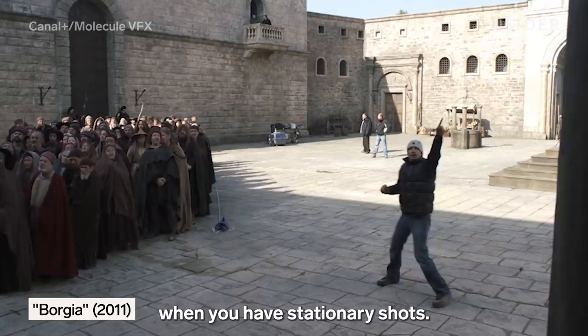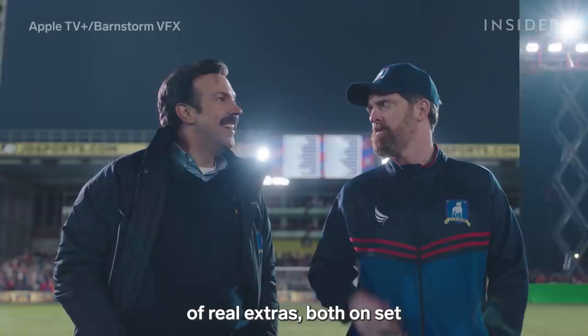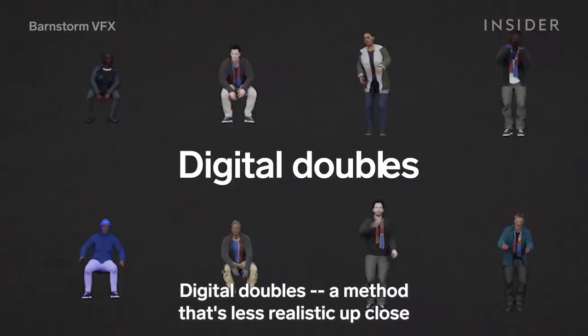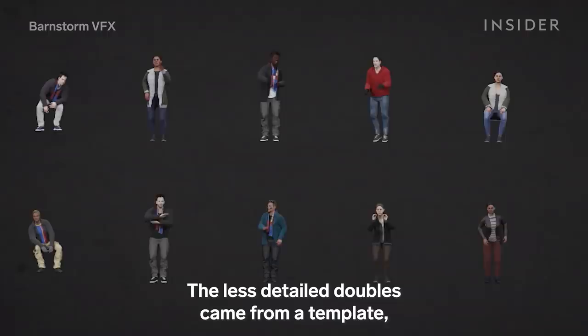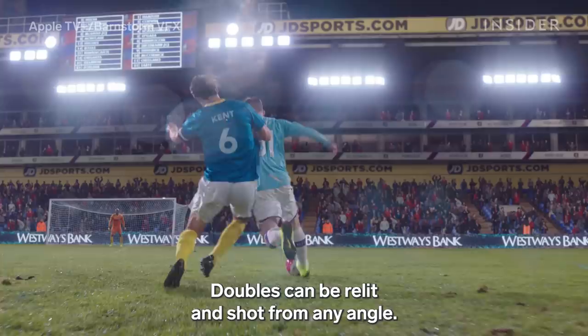And crowd tiling really only works when you have stationary shots. "You only have that one angle. You can't move the camera during it. It literally just works for the one angle that you shot it from." For Ted Lasso, the limited amount of real extras both on set and in front of a green screen left the crew with few head-on shots for tiling. So how did they manage to get the stands to look so full? Digital doubles — a method that's less realistic up close but can be used to fill in gaps from a distance.